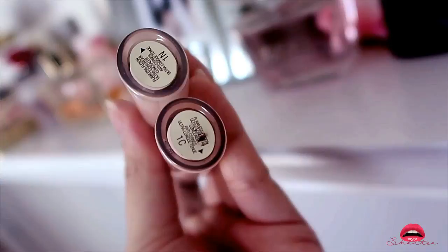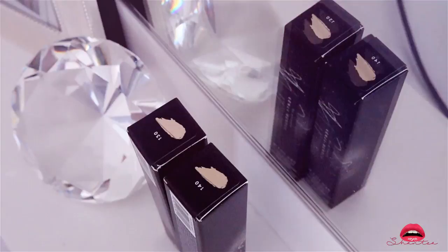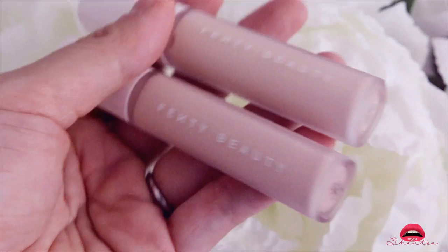The next two concealers I'm quite excited to use — this is the Fenty Beauty by Rihanna Pro Filter Instant Retouch Concealer. I got it in colors 130 and 140. The packaging is quite chic, not cheap. The product itself feels heavy and I really like the coverage.